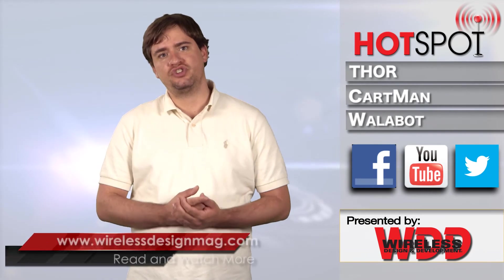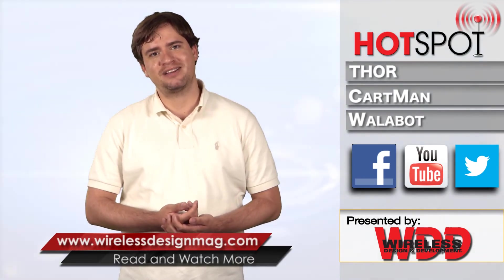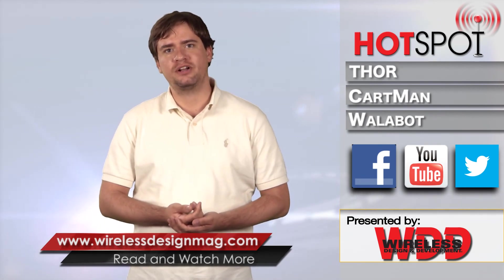That's all for this week's episode. Be sure to check in on Facebook and Twitter, and catch past episodes at WirelessDesignMag.com. For the WDD channel, I'm Mike Luciano. Thanks for watching.